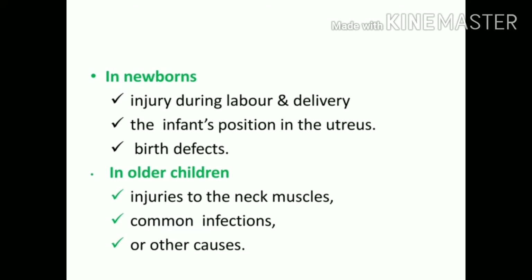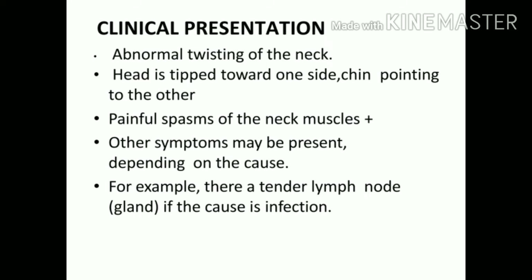The etiology in newborns includes factors during labor or delivery, infant position in the uterus itself, or birth defects. For older children in acquired cases, it could be injury to the muscle from trauma, infection, or various other causes which we will discuss later.